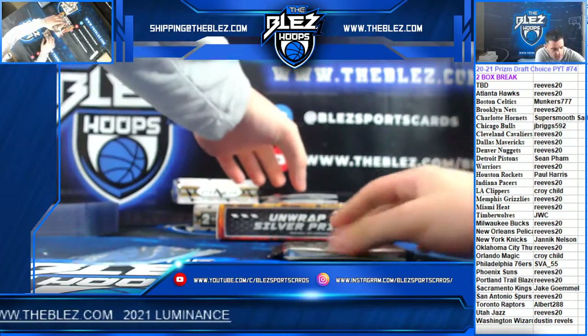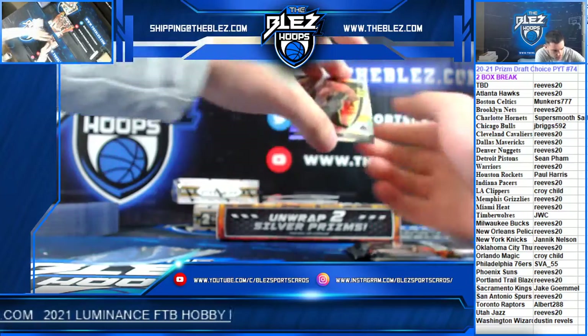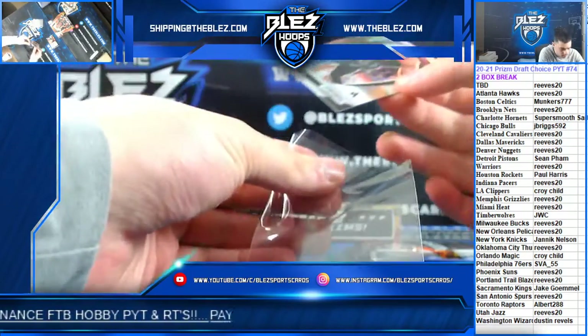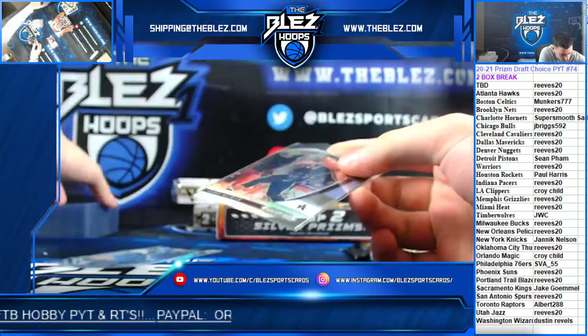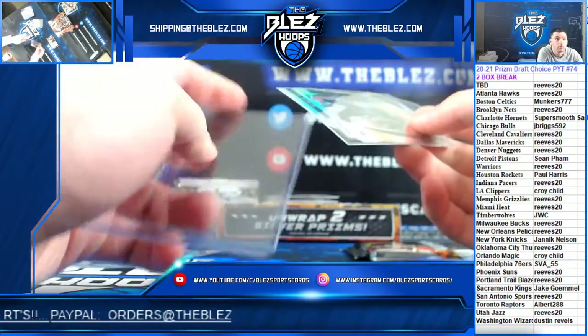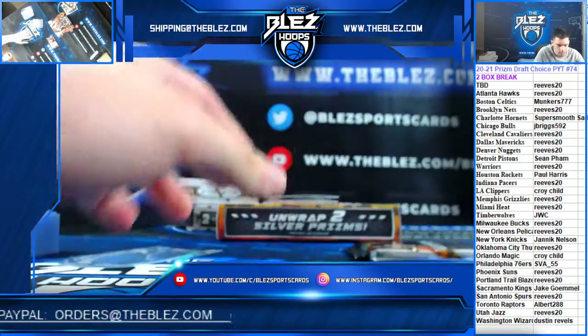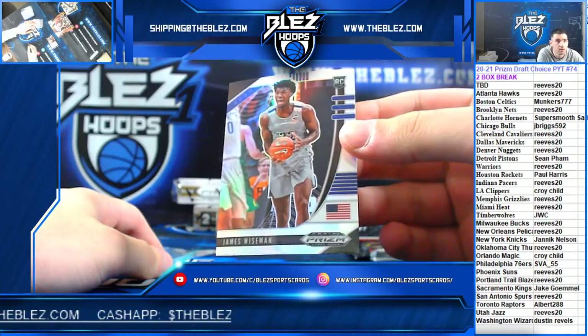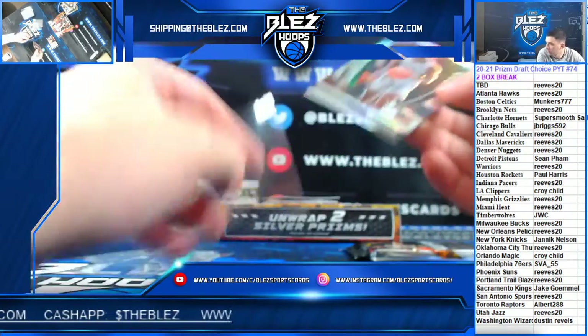Starting it out with Silvers. Aaron Neesmith for the Celtics. Rookie Silver of James Wiseman for Reeves, Golden State.